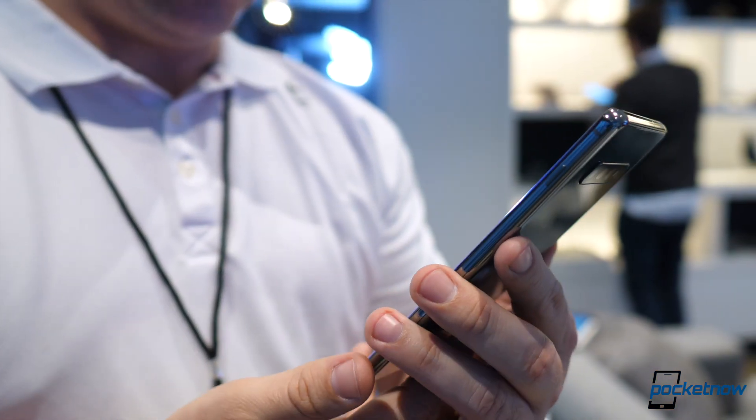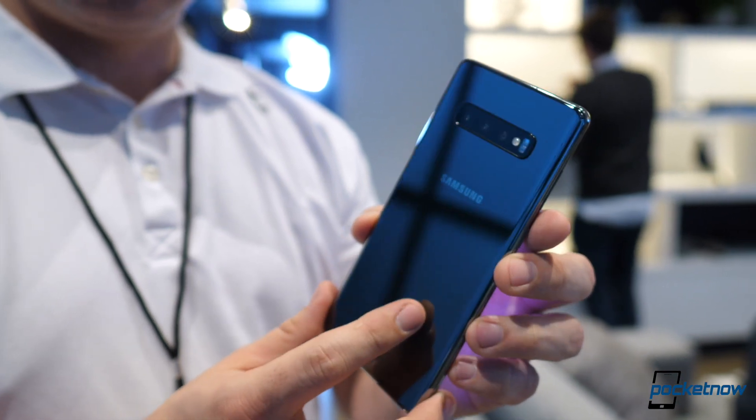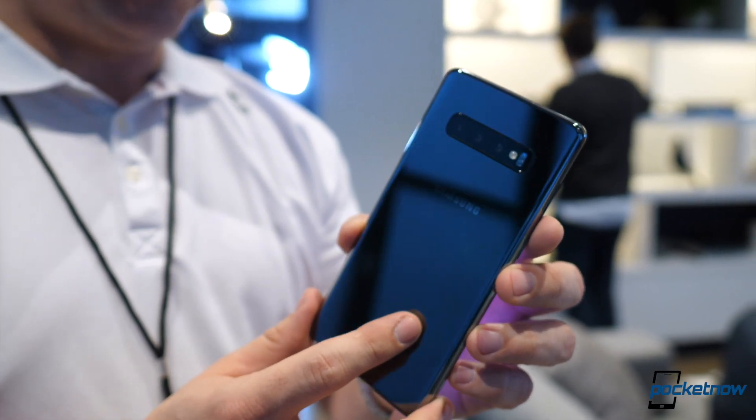Samsung made it clear that after much consumer research, there are three things that are associated with the Galaxy brand: display, camera, and powerful specifications.